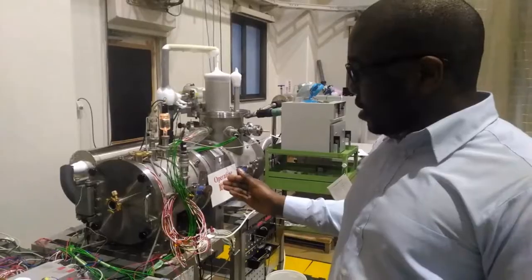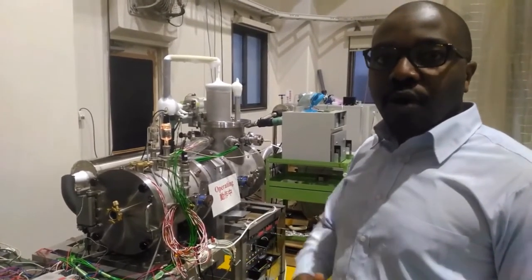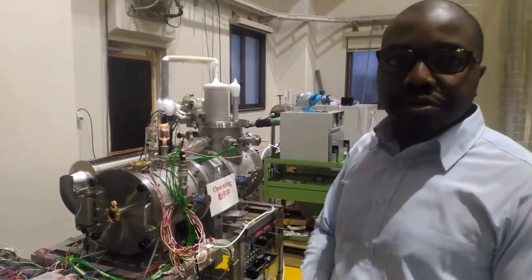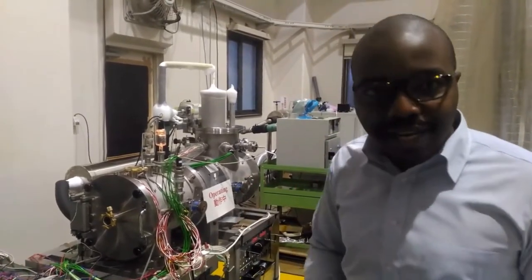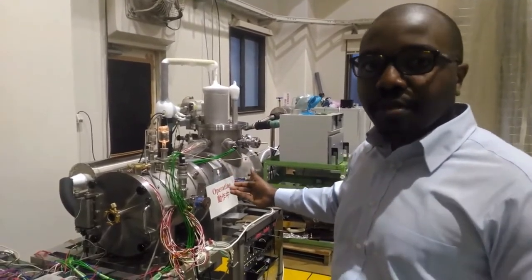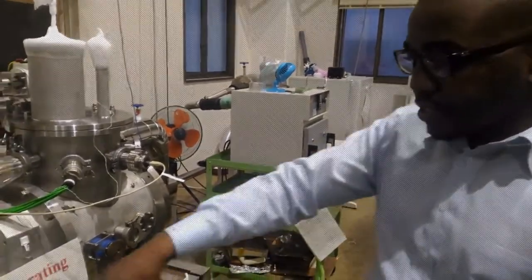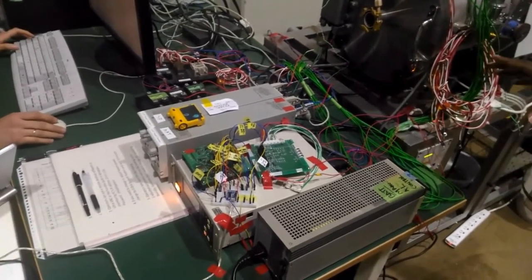The small thermal vacuum chamber simulates the space environment, because in space a satellite experiences a wide range of temperatures. Various components of the satellite — including the batteries, solar panels, and circuit boards — are tested to verify they can withstand those temperatures. Currently we have a test ongoing with the Tenko satellite's solar panels and batteries under test inside the chamber. This is a long test that takes around 36 hours.